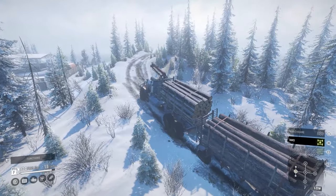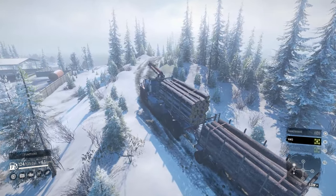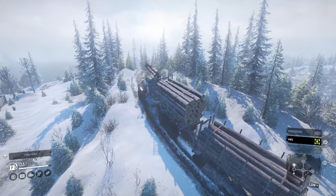Welcome back everyone for another SnowRunner Truck Review. Today we're going to take a look at the newest vehicle addition for Season 10, British Columbia. This highly anticipated vehicle is huge, literally, and also boasts some impressive qualities as well.